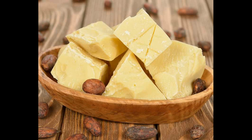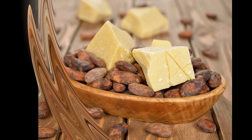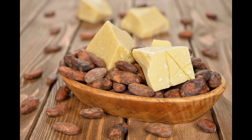Le beurre de cacao est aussi apaisant, car il contient du squalène qui aide à conserver l'hydratation de la peau, lui apportant de la souplesse. Il contient aussi des phytostérols qui vont aider à cicatriser la peau.